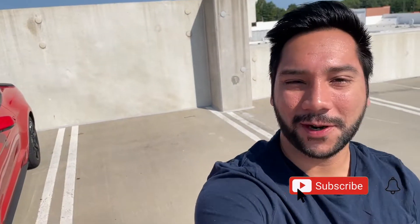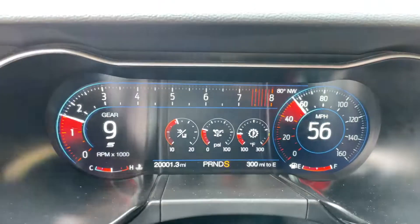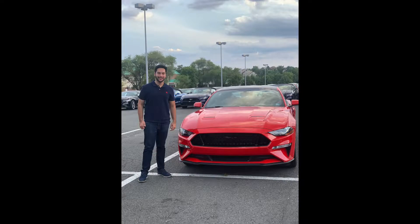Hey guys, welcome to Red 50. Thank you for tuning in to another video. If you're new to the channel, make sure to subscribe and hit the notification bell so you don't miss out on future videos. My 2019 Mustang GT recently crossed 20,000 miles, so we are going to be giving an ownership experience review of my 2019 Mustang GT. I actually bought this car in August 2019, so it has been two years since I've gotten this car.